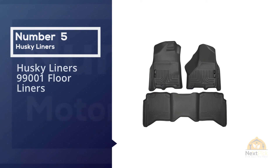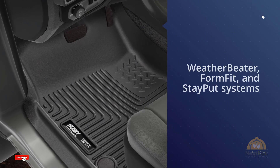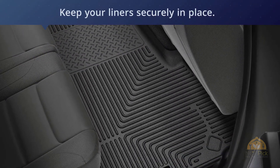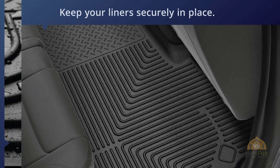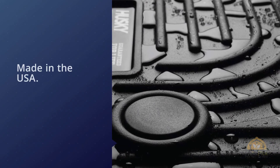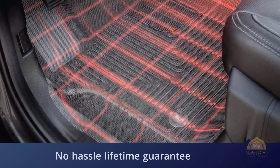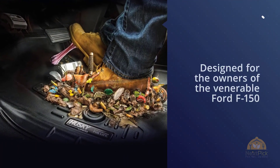Number five: Husky Liners 99001 floor liners. Husky Liners returns with its tech-laden car mats featuring the WeatherBeater FormFit and StayPut systems to help you feel more secure every time you step inside your car. This system is specifically designed for owners of the Ford F-150, but only for model years 2015 to 2018. It's ideal for owners of the regular cab, super cab, and super crew models of the F-150. The system only comes with auto floor mats for the front.